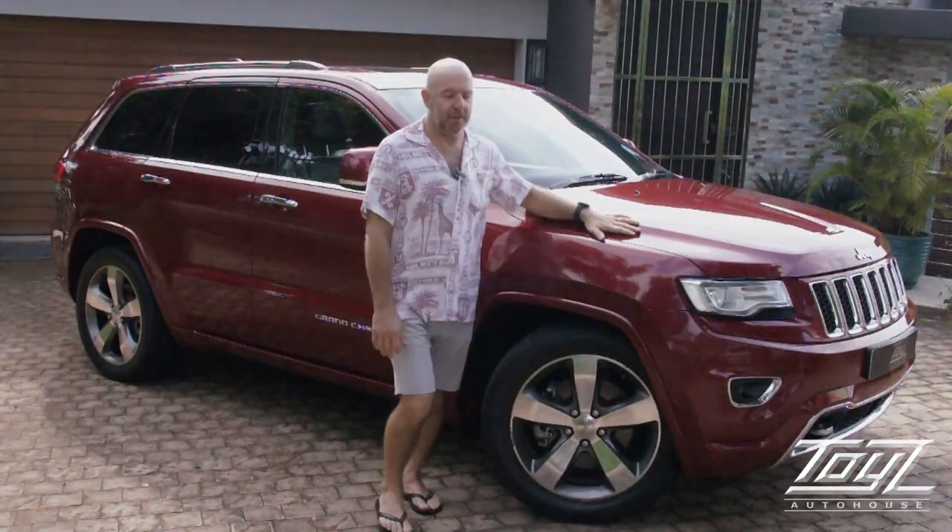If you ever need to tow anything, particularly a boat, I've got the vehicle for you. It's a 2015 Jeep Grand Cherokee 5.7 Overland. Let's have a look around the vehicle.